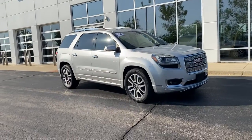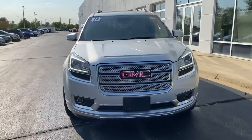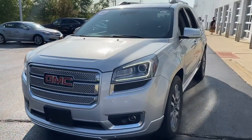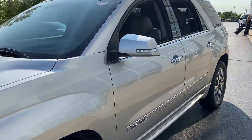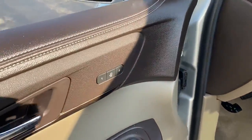You will love the features of this 2014 GMC Acadia. With less than 100,000 miles on the odometer, this vehicle provides excellent value. Prepare to take your driving pleasure to new heights and enjoy the best of modern efficiency and style.